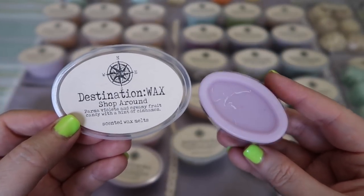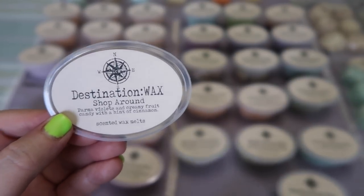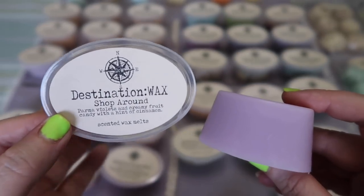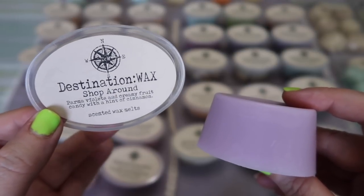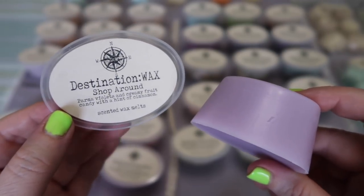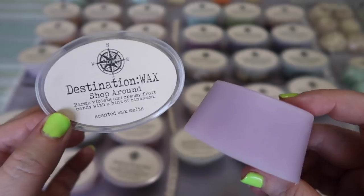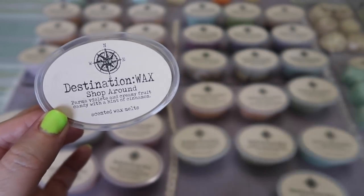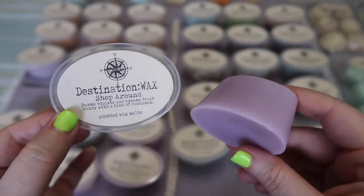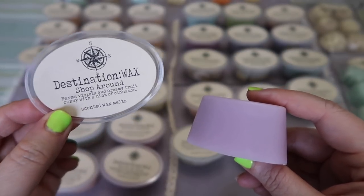The next one is Shop Around — parma violet and creamy fruit candy with a hint of cinnamon. I thought I would hate this one but I don't hate it; it's just not my favorite. I'm not a fan of violet in wax — it reminds me of these little chalky violet candies I had as a kid and it's just not a scent I like. It has a very very distinct smell. The cinnamon is kind of cutting that candied violet note so this one is tolerable on cold sniff. I don't think it's one I'm going to love, but if you like violet then definitely check out this blend.